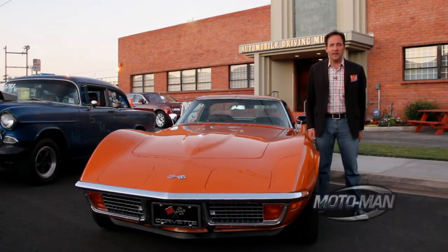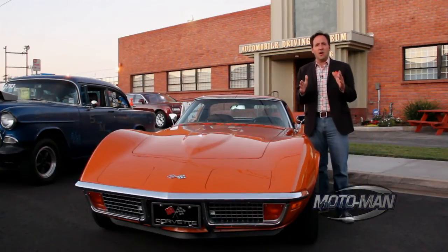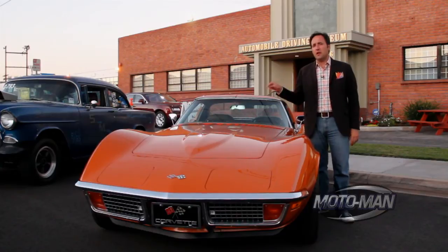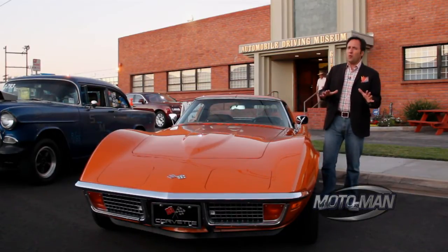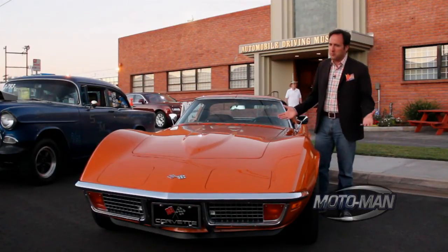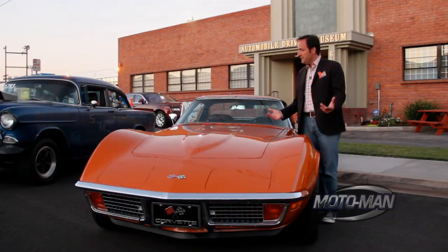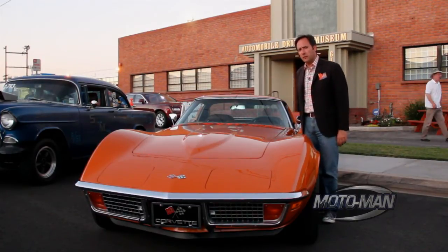1970 Corvette Stingray. A little backstory here — the first-ever classic car I got a ride in was a 1969 Stingray convertible, 427 four-speed. This one's not quite as cool, but stunning condition. The paint on this alone is probably ten grand. It's a 350 with an automatic. I think I'm gonna go press on and see if I can find something a bit faster.